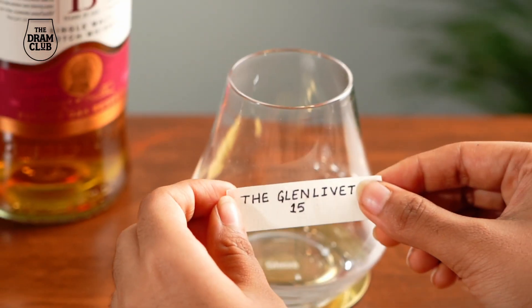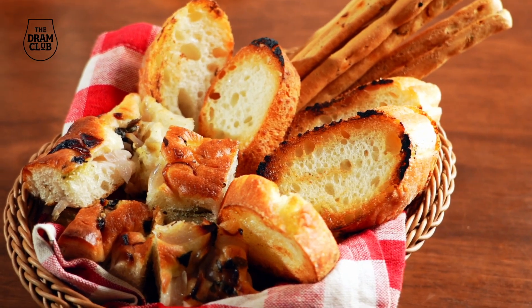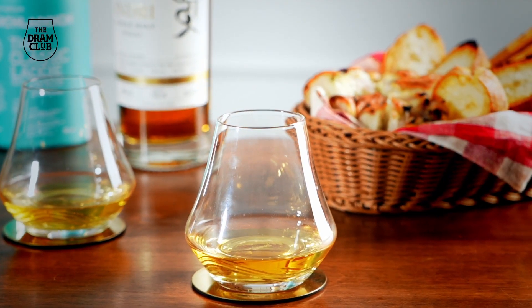Now that you have the two most important ingredients — the whiskies and the right glassware — you should set out the whiskies in the right order. The order should be from low ABV to high ABV, and keep heavily peated and heavily sherried whiskeys towards the end, because you don't want strong flavors from peat or sherry to influence the overall tasting experience. Label the glasses so your guests know what they're tasting, and don't forget to have a bread basket or some crackers as palate cleansers between different whiskies.